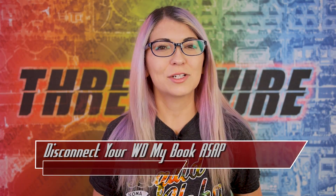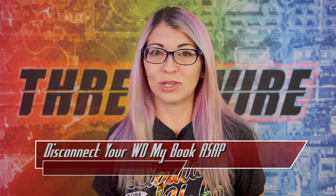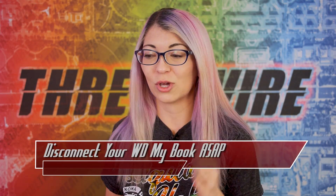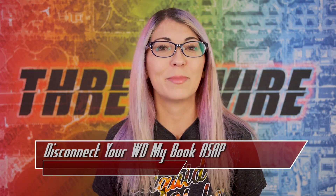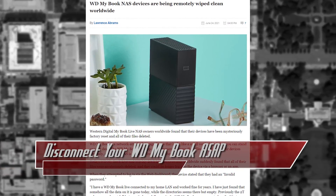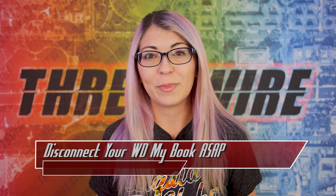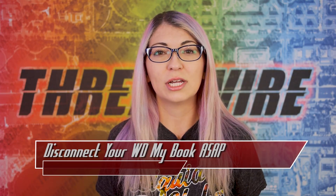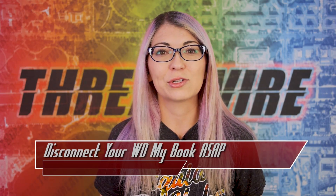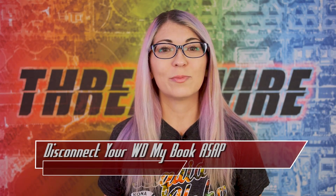A wise hacker once said on Twitter: if it's connected to the internet, then it's not a backup. If you own a Western Digital MyBook Live, disconnect it from the internet right now. Pause this video, go disconnect your Western Digital MyBook Live, and then come back and watch the rest of this video. These devices are being remotely factory reset and files are being completely wiped from these attached storage devices. The Western Digital MyBook Live is a physical device that can just chill on a desk since it's so small, but it can be used as a network-attached storage device, so you can access files or manage them remotely via its ethernet connection.